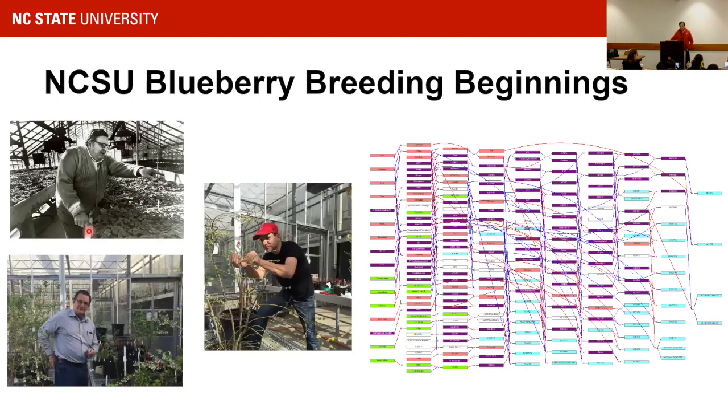I am the third breeder at NC State. The early work started with Gene Galletta in the 1930s, then Dr. Ballington took over the program in the 70s, and I recently joined NC State seven years ago. I inherited a very complex genetics and genomics material — a pedigree of four sections showing how complex it is, with a lot of wild species incorporated into our germplasm. Our goal was to tease these apart and find the locations of these introgressions in our current material.